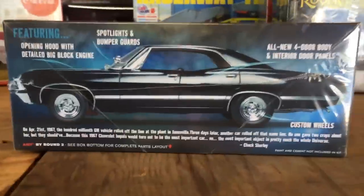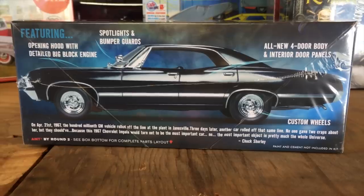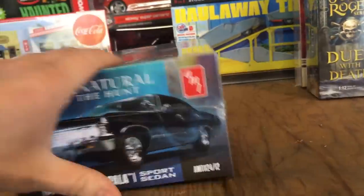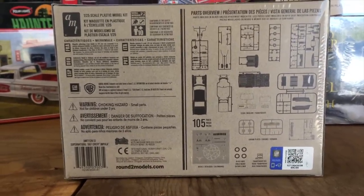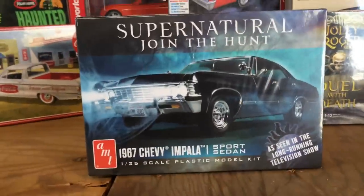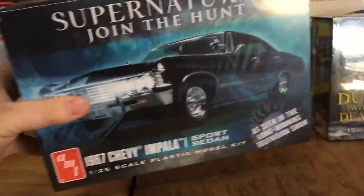The spotlights and bumper guards are included. You can see how that four-door body looks with those custom wheels. It's got an opening hood with a detailed big block engine, plus decals that match the show. There's a look at the parts tree on the back. We're really excited to see how you guys build this one up and what kind of creepy dioramas you might do with it.